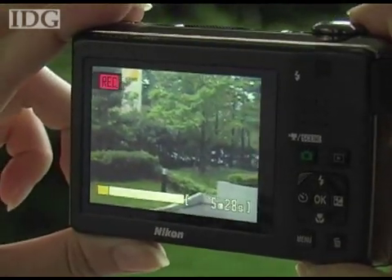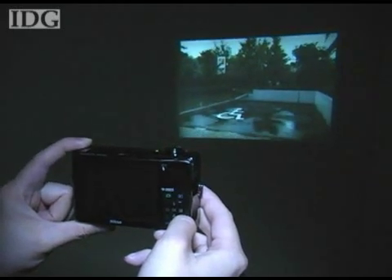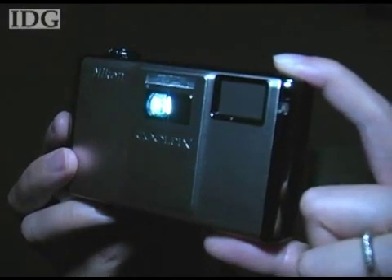That means that pictures can be shared with a group of people without everyone having to crowd around the LCD. Some of the examples offered by Nikon include running a bedtime slideshow for kids, projecting images onto a tent at camp and onto the wall at a party.